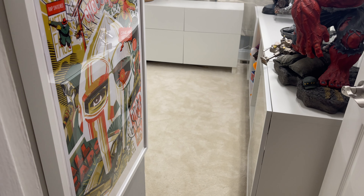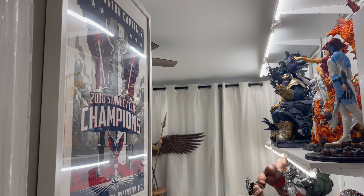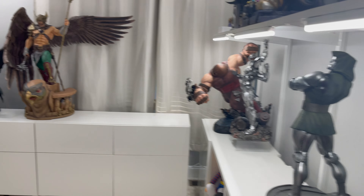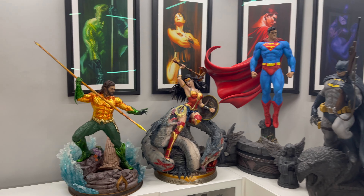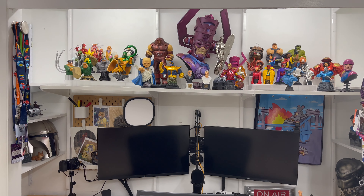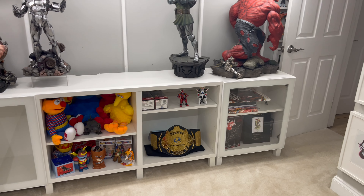It looks amazing. Sometimes on camera it doesn't fully capture it, but in person it's beautiful. On camera it just looks cute. For the most part everything stayed the same - I added a couple of things here and there. It's definitely come a long way from the first room tour.